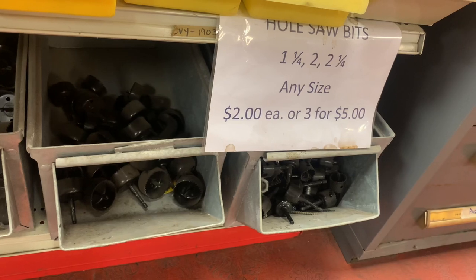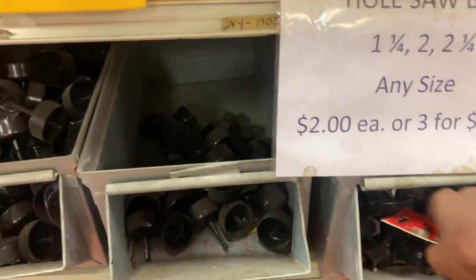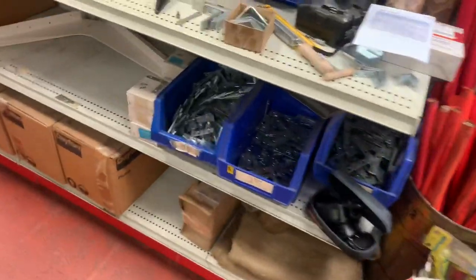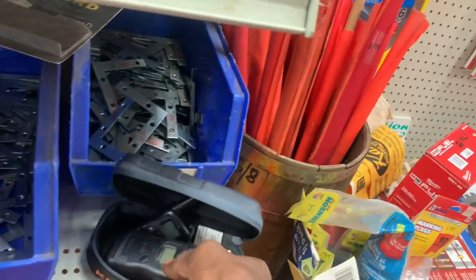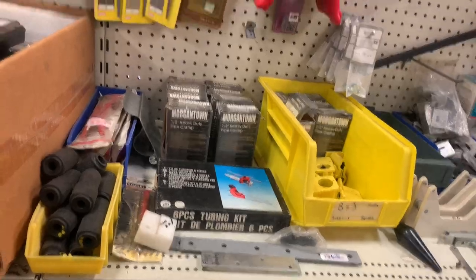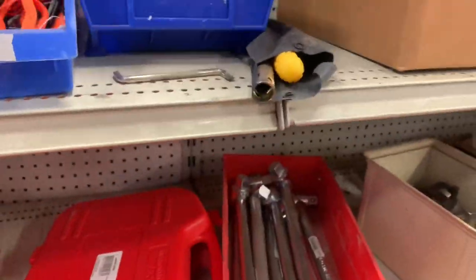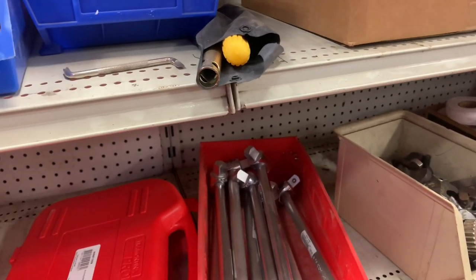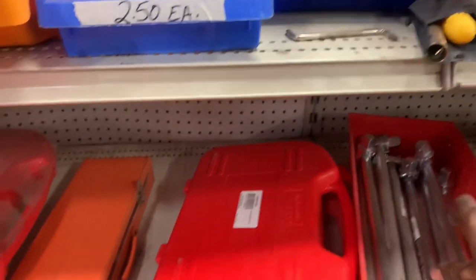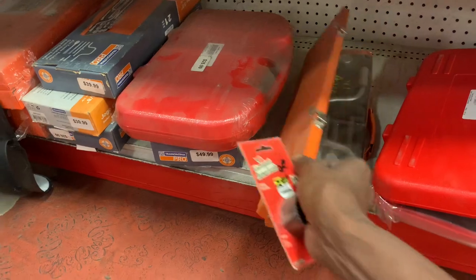Spade bits — one-and-a-quarter, two, two-and-a-quarter — two dollars each or three for five, and they come with a bit on them. Five bucks. It's just a breaker bar — ten bucks, three-quarter inch. Sockets, twenty-five bucks. Cool thing is they have a lot of made-in-the-USA stuff here too.